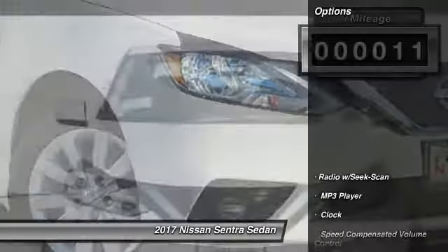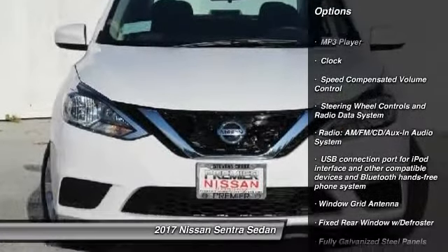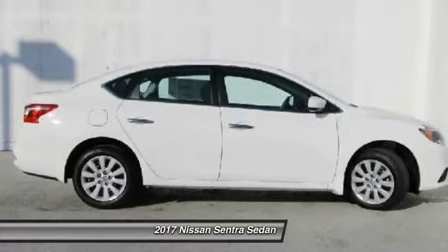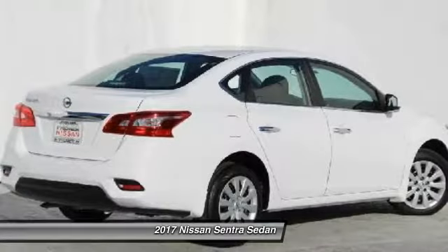Here are some of this vehicle's great options: keyless entry, trip computer, clock, MP3 player, outside temperature gauge, a day-night rearview mirror, tachometer, cloth seat trim, and front bucket seats.